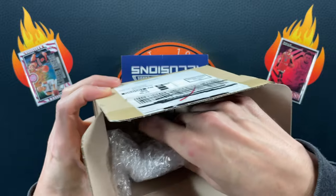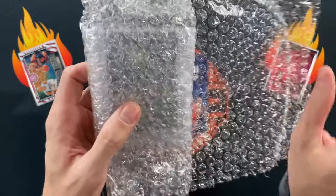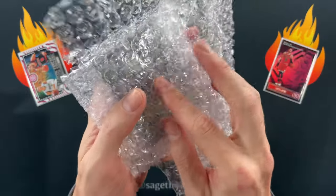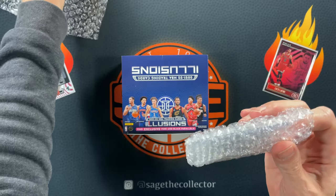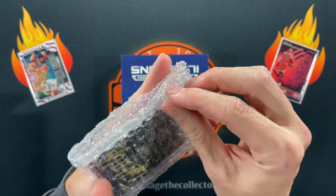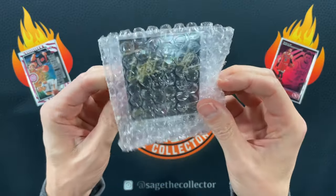I hadn't looked inside but I saw enough to know who it was — I just didn't remember what it was. When I looked it up I remembered, and I remembered why I didn't remember, because this thing took three weeks to get here all the way from Korea.